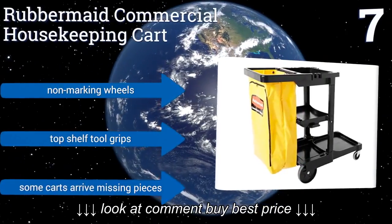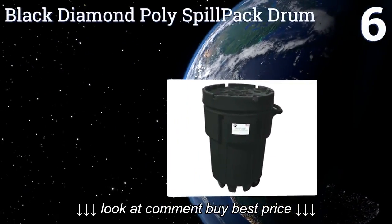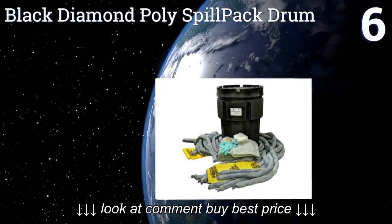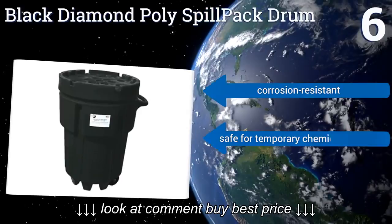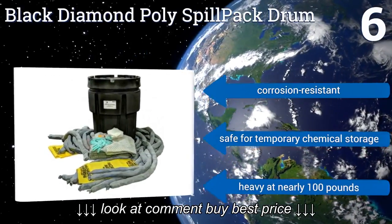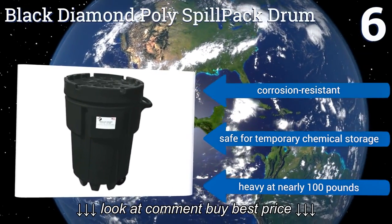It includes non-marking wheels and top shelf tool grips, but some carts arrive missing pieces. Coming in at number six on our list for cleaning up the most serious messes, even those containing hazardous waste, consider the Black Diamond Poly Spillback Drum. This rugged, animal-proof refuse container offers an exceptional 95-gallon storage capacity.